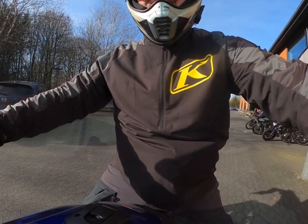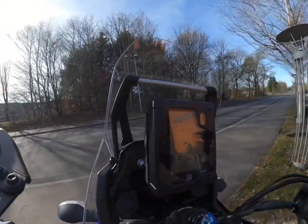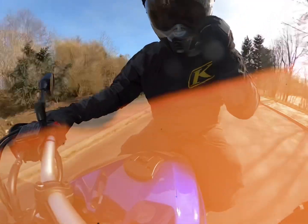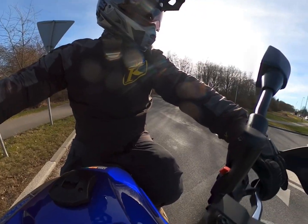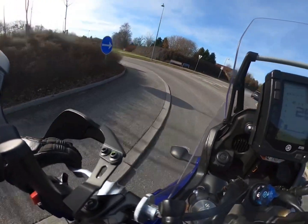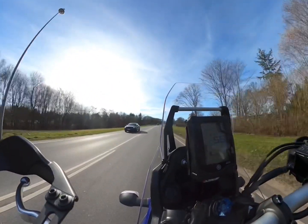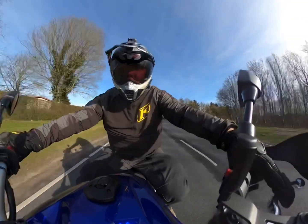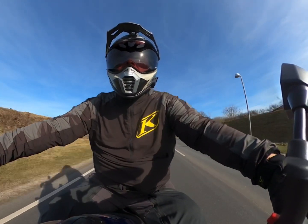Now let's do some riding. Beautiful, beautiful!